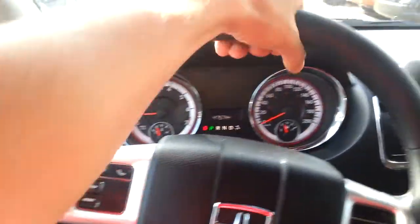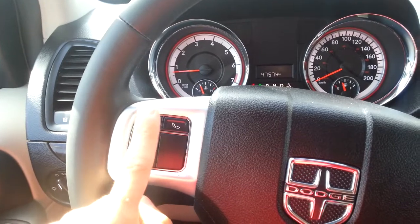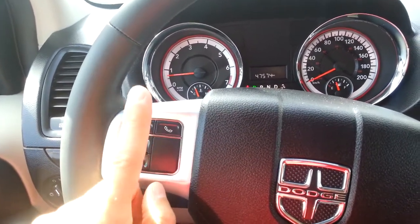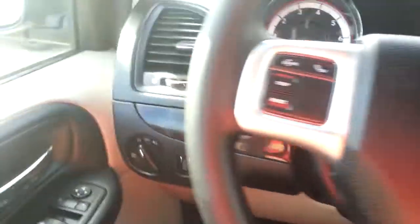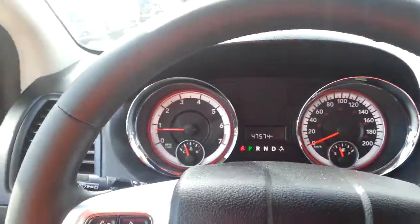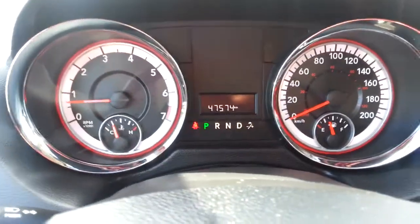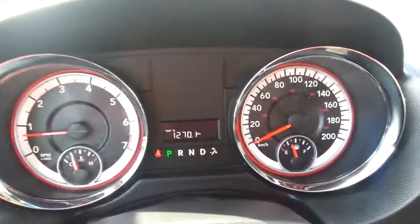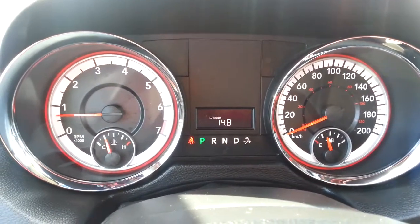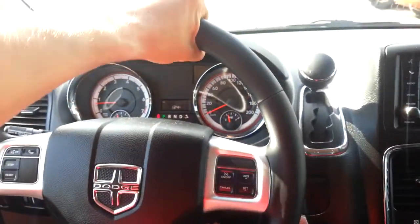Up front we have a leather-wrapped steering wheel. There's a small computer control and Bluetooth phone control, so you can make calls or use voice recognition — change radio stations and all that. All the lights are automatic. We have the speedometer and tachometer, and this is a 2012 with only 47,000 kilometers. You can change your trip information, see average fuel economy, outside temperature, and distance to empty.